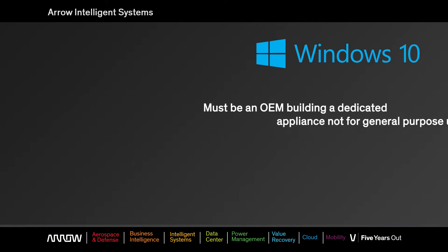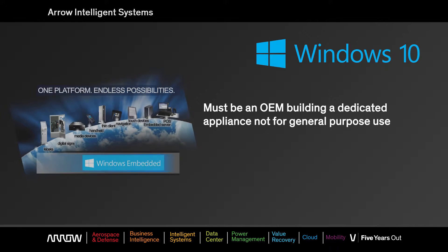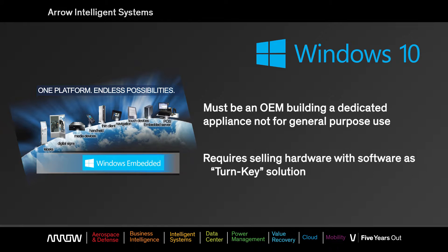For those new to the Microsoft Embedded Program, this is a quick overview of what is required to join and how the licensing program works. First, you must be an OEM building a dedicated appliance, not for general purpose use. You need to take hardware and software, put it together, and make a complete turnkey solution.